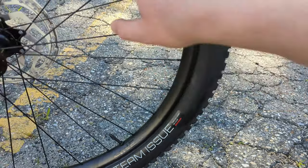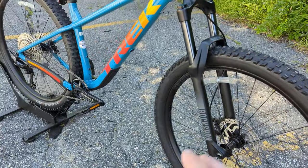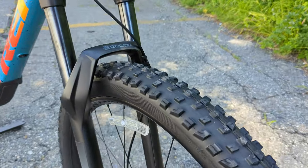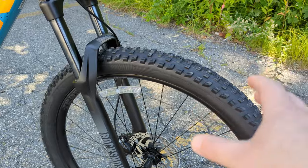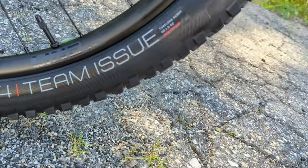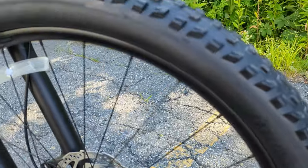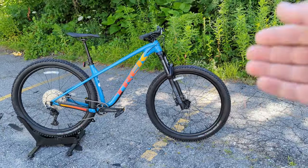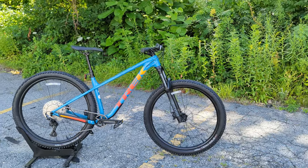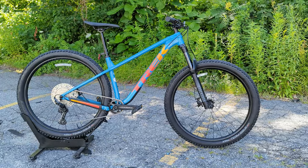The rotors are mounted on Shimano hubs, laced with J-bend spokes to Bontrager Line 30 rims — 30mm wide. The Shimano hubs add nice durability to the wheelset. Tire selection is the Bontrager XR4 Team Issue, which combines good grip with solid rolling speed. Being the Team Issue version, these are tubeless ready and mounted tubeless from the factory in 29 by 2.6 — giving the maximum tire width as well as extra rollover due to the increased height that comes with wider tires.